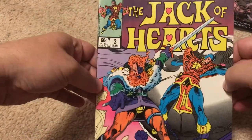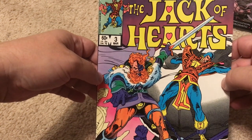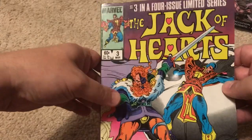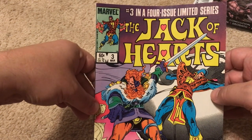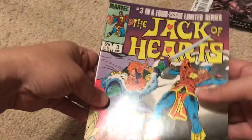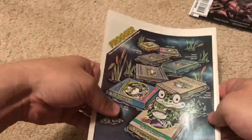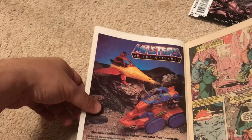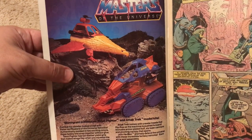Next we have an older Marvel comic, which is always fun. It's a 60-center, so from 1983 — this is Jack of Hearts, number three in a four-issue limited series. These are the things if you find you should hold on to, because you never know if any of these characters could become famous in a movie or show. On the back we've got an old Atari video game ad, and Masters of the Universe Monogram model kits — the Sorceress's jet, a talent fighter, and attack track.